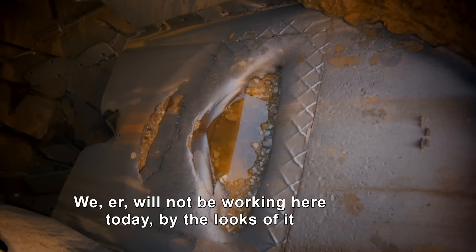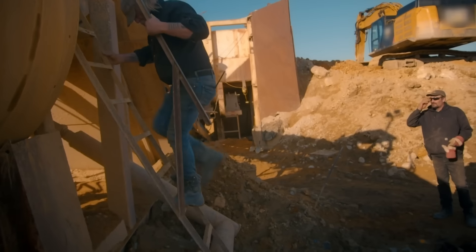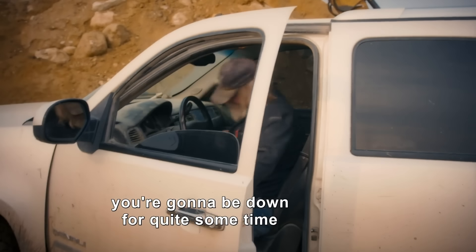Well, that's a nice mess. We will not be working here today by the looks of it. We'll see what we can come up with. Because if you don't take care of your crap, you're going to be down for quite some time.